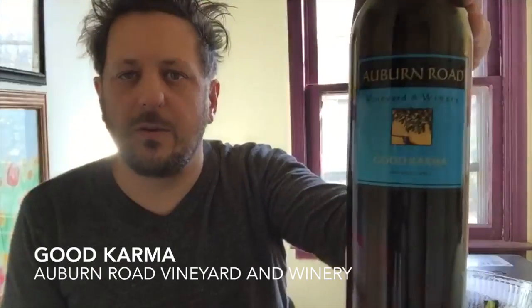Hey there! Today I am enjoying the Auburn Road Vineyards and Winery Good Karma. It's a red table wine, which just means that it's a blend of grapes — primarily Sangiovese and Merlot blended together. Sangiovese grapes are a real workhorse in Italian wines and something you see a lot of in Chiantis and Super Tuscans and wines all over Italy.